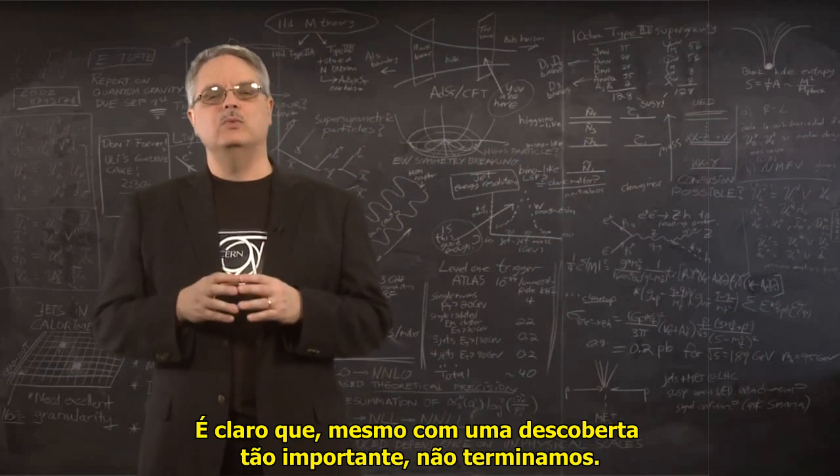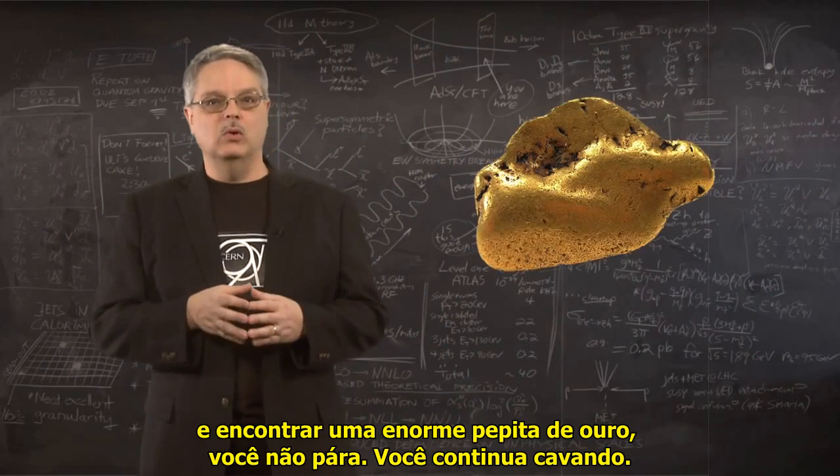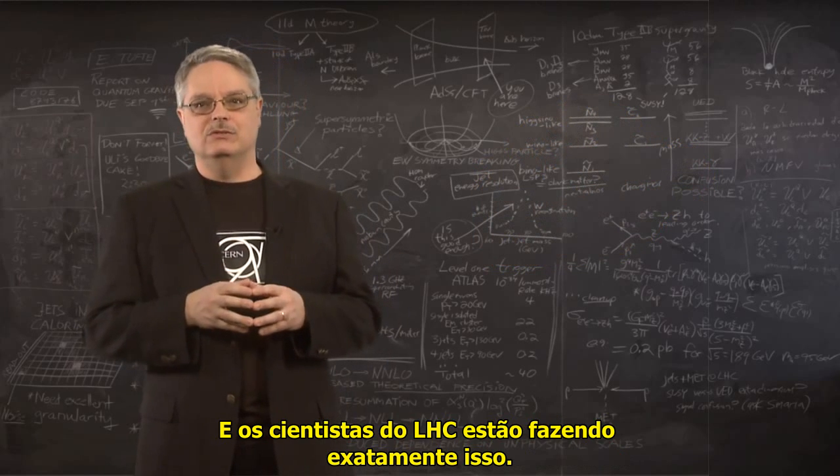Of course, even with such a momentous discovery, we're not done. If you're in a mine and you find a huge nugget of gold, you don't stop — you keep digging. And LHC scientists are doing just that.